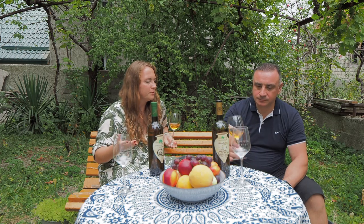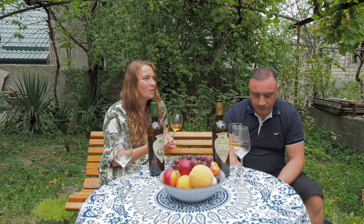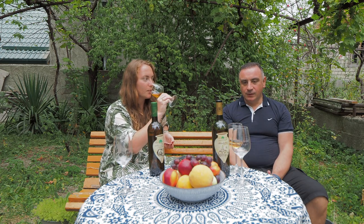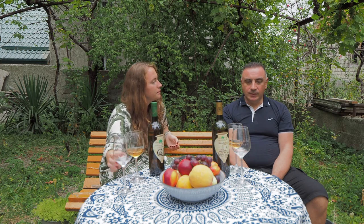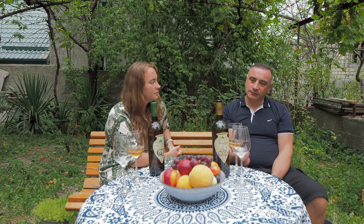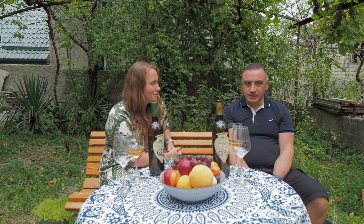What about your background — were you making wine always, or how did your wine story start? In Kakheti, most people are making wine, and our family was one of them. When I was a kid, my grandfather was teaching me how to make wine — I was helping him. Then my father and I, after the collapse of the Soviet Union when there wasn't even fuel, we were walking eight kilometers downhill to work, and then eight kilometers back uphill. That made me want to take care more about wine and grape, and to understand more about Georgian winemaking.